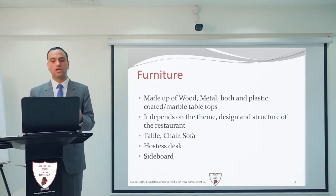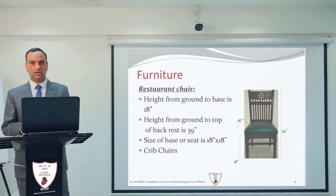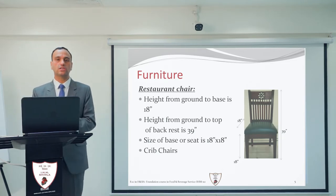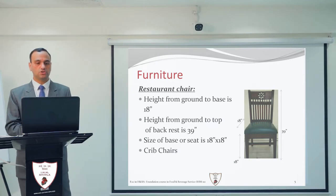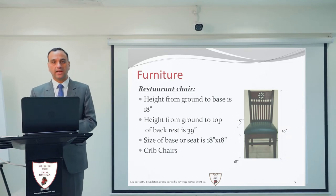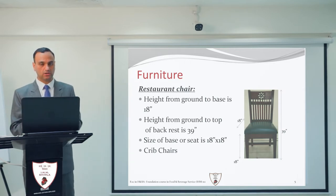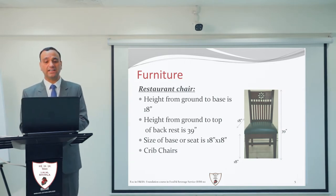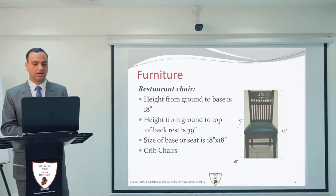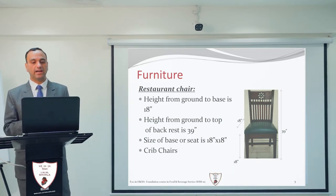Furniture includes tables, chairs, sofas and other items. For the restaurant chair, you must know the sizes, height and width. The height from the ground to the seat should be 18 inches. The height from the ground to the top of the backrest should be 39 inches, and the size of the seat base should be 18 by 18 inches.